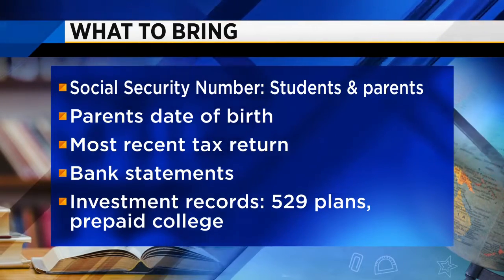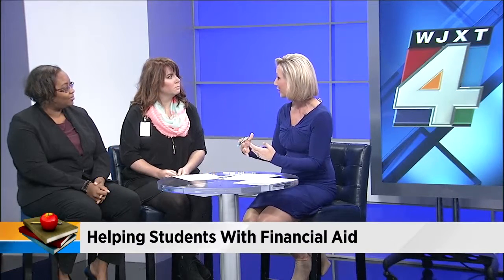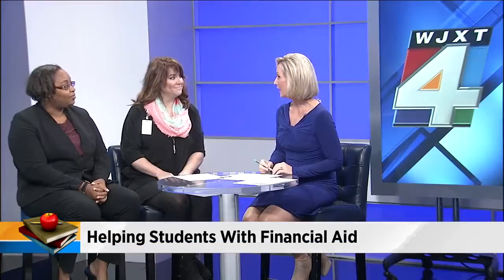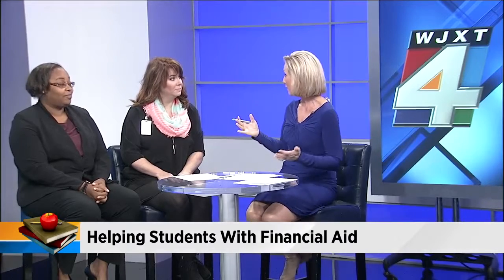There's also going to be an opportunity for students and parents who come on Saturday to win some scholarship money. With the event going on Saturday — FSCJ, UNF, JU — we've all put together over $35,000 in scholarships for attendees. So not only can they get eligibility for financial aid, but just for showing up and getting the proper help, they have an opportunity to win a scholarship. And it's scholarships, so you don't have to pay it back.